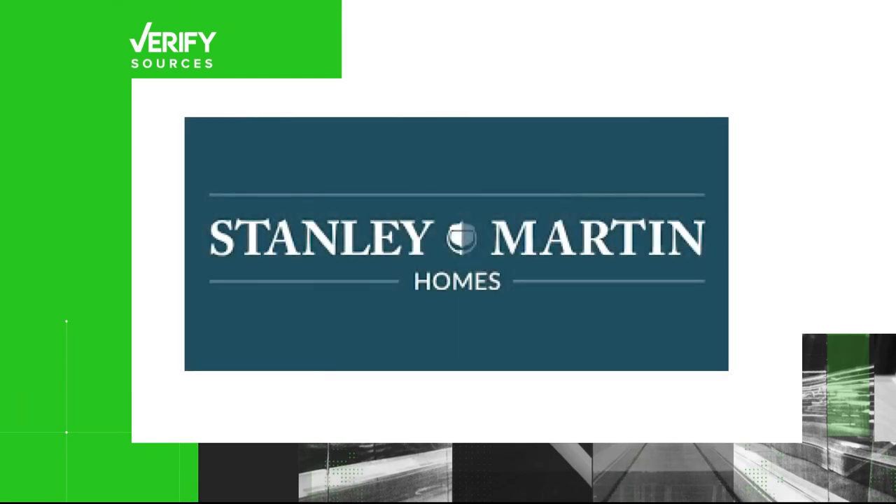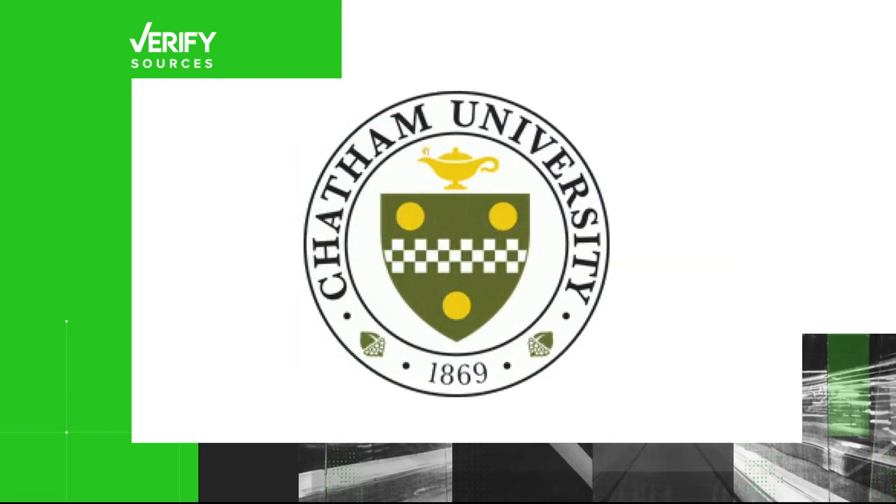Our sources: land developer company Stanley Martin and Chatham University of Pennsylvania.